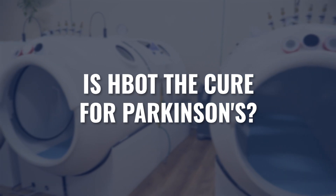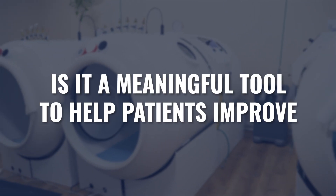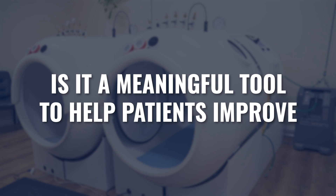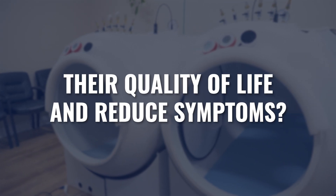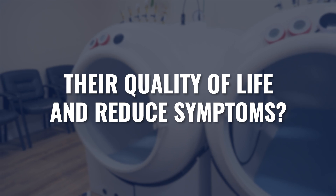As with any off-label condition, is hyperbaric oxygen the cure for Parkinson's? No, absolutely not. But is it a meaningful tool that could be used to help a patient diagnosed with Parkinson's improve their quality of life and reduce their symptomatology? It seems the answer is a resounding yes. I hope this helps answer that question, and if it's something you're considering, you now understand whether it's an appropriate tool for you, your family, or your patients. Thanks for your time and attention — we'll see you next time.